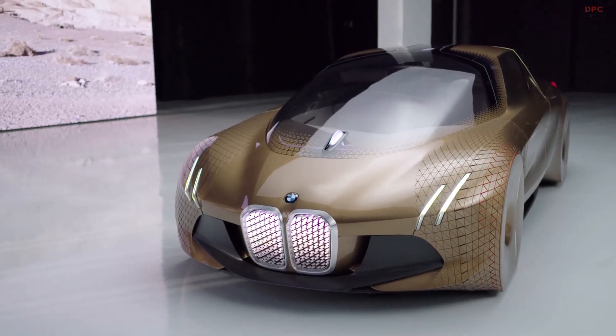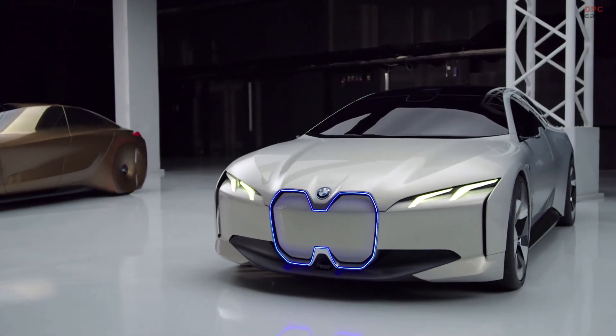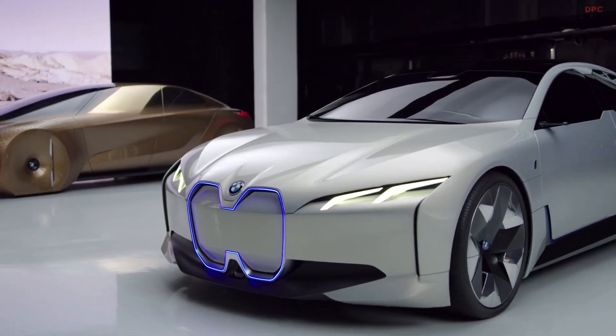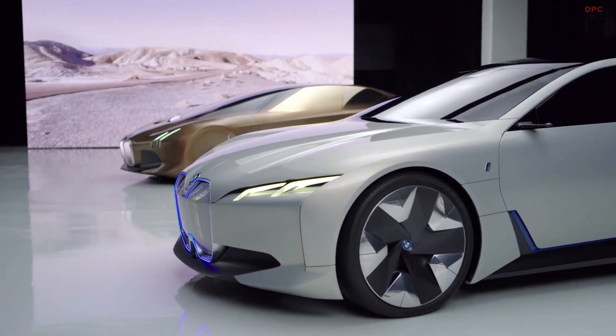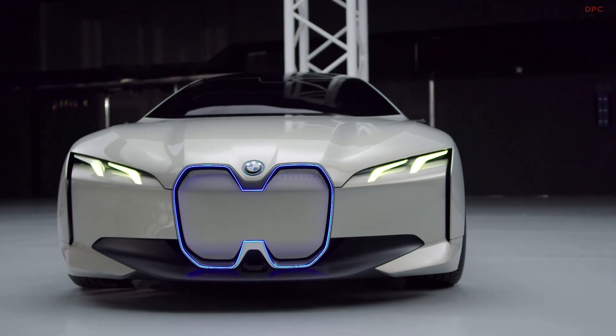In 2017, we presented the BMW i Vision Dynamics. With this vision car, we wanted to focus on one promise we made with the Vision Next 100: that electrification arrives in the core of BMW.